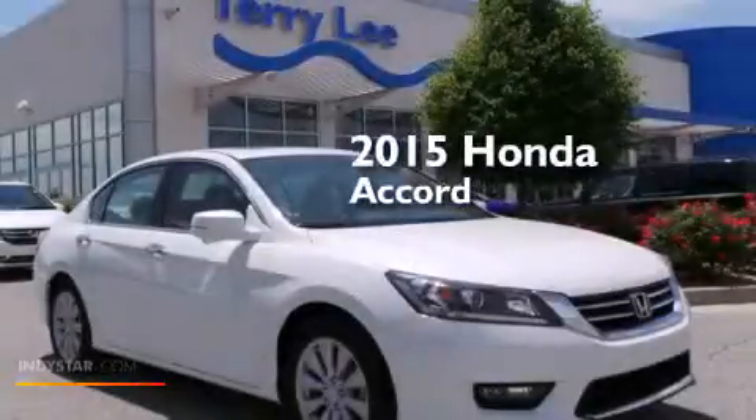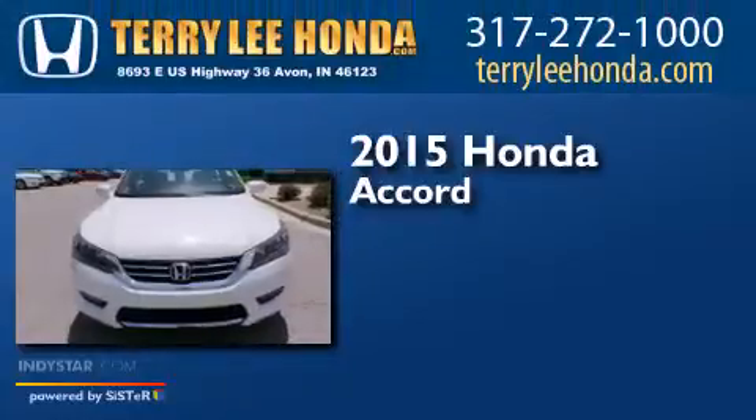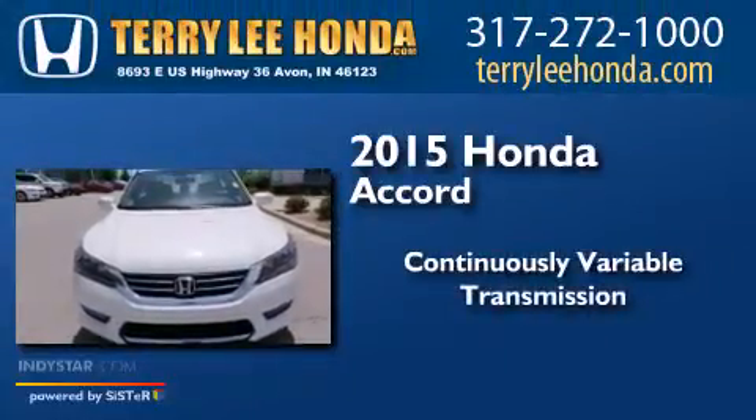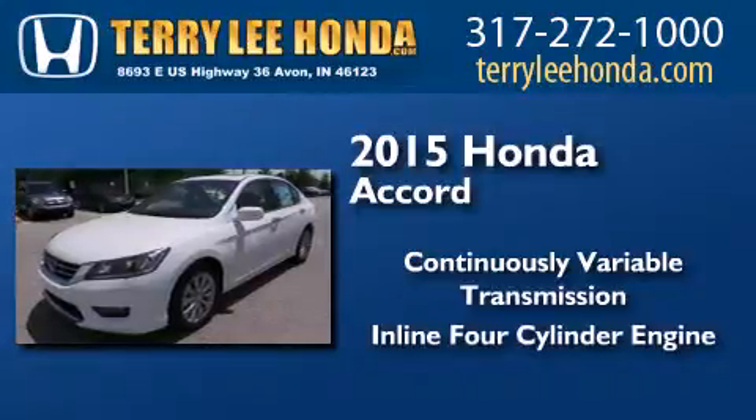This is a brand new 2015 Honda Accord. This four-door sedan has a continuously variable transmission and an inline four-cylinder engine.